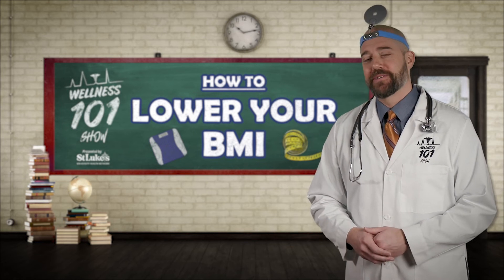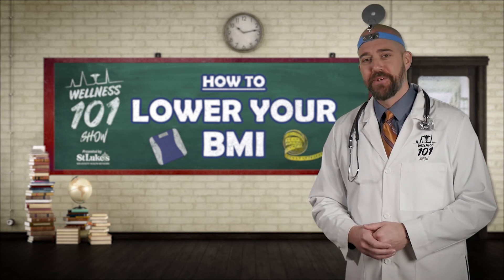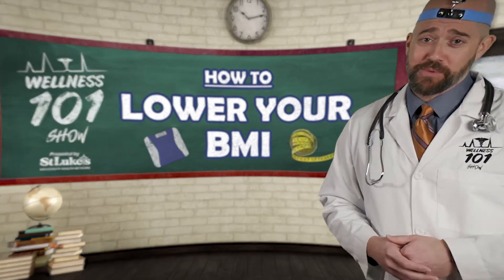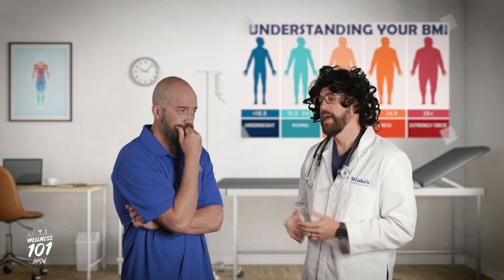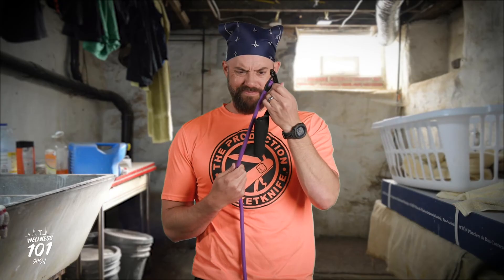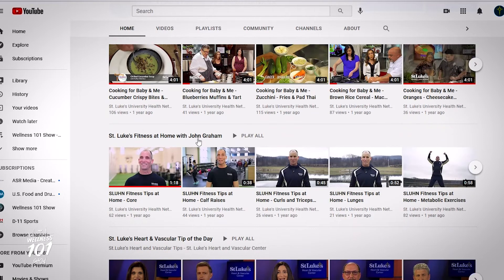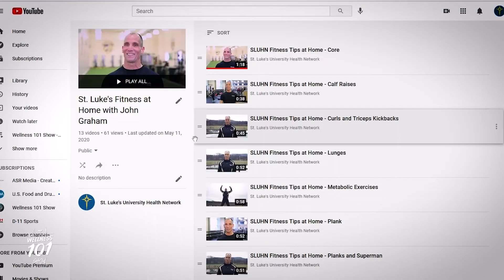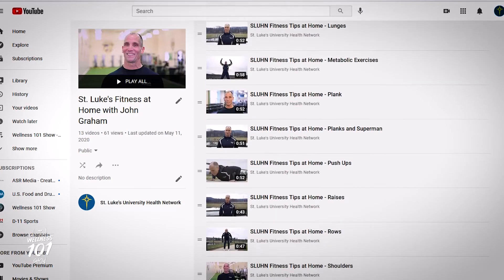Making changes to your diet and exercise is certainly not easy. But just know our friends at St. Luke's University Health Network are here to help. Be sure to speak with your doctor about where to begin so that you can achieve your goals safely and effectively. If you're confused about where to start with your fitness, check out St. Luke's YouTube channel and the St. Luke's Fitness at Home series, where you'll find a bunch of exercises you can do at home to help you get started.